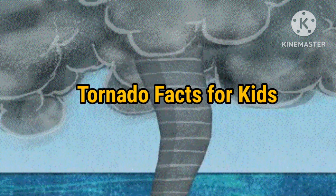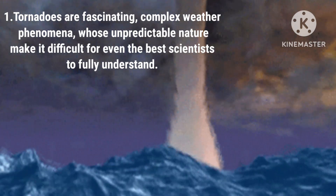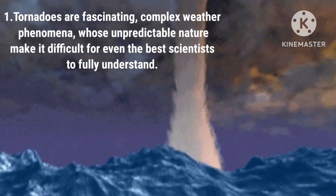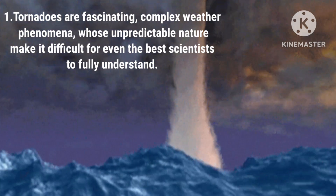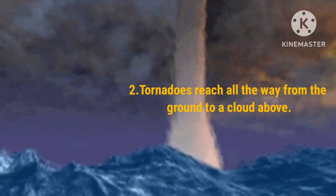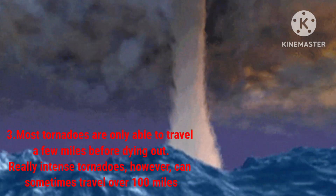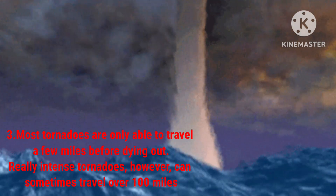Let's see a few facts about tornadoes. Tornadoes are fascinating, complex weather phenomena, whose unpredictable nature makes it difficult for even the best scientists to fully understand them. Tornadoes reach all the way from the ground to a cloud above. Most tornadoes are only able to travel a few miles before dying out. Really intense tornadoes, however, can sometimes travel over 100 miles.